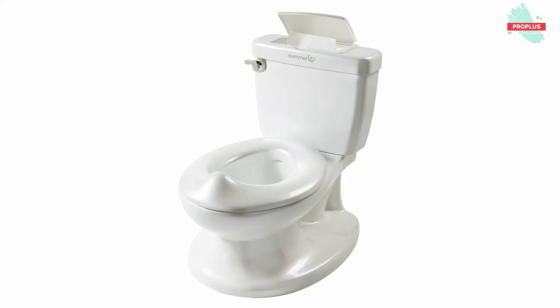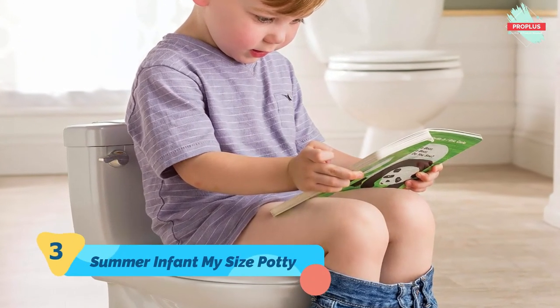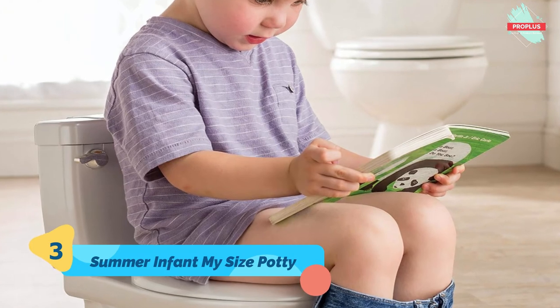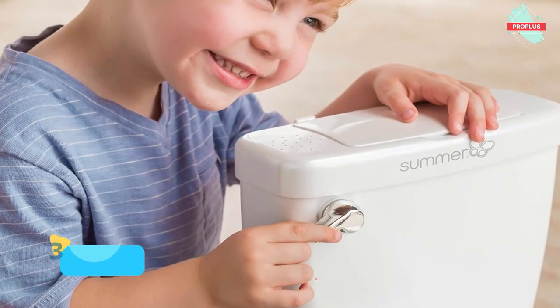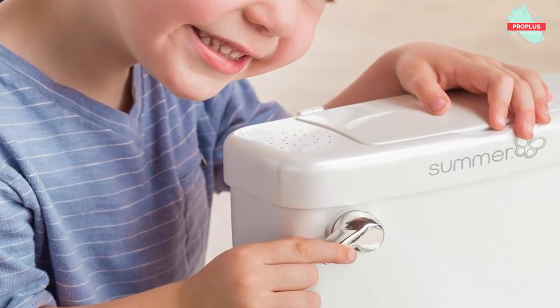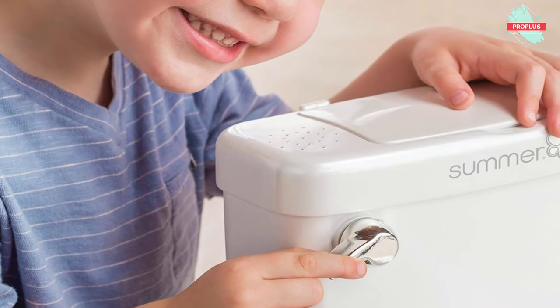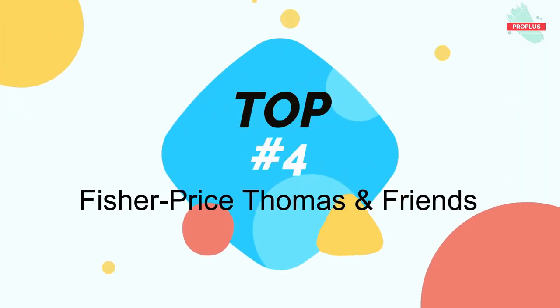Top number three is the Summer Infant My Size Potty. The Summer My Size Potty features the look and feel of an adult toilet to help ensure a comfortable and confident transition to the real thing. The toilet handle features a flushing sound to reward and encourage your little one, and a built-in wipe dispenser promotes good hygiene habits. This easy-to-clean toddler toilet seat includes a removable bowl and an integrated splash guard for boys.